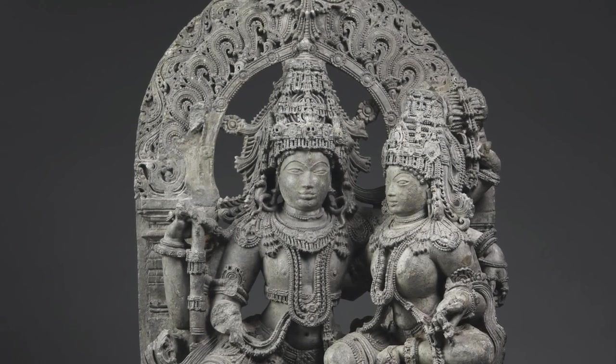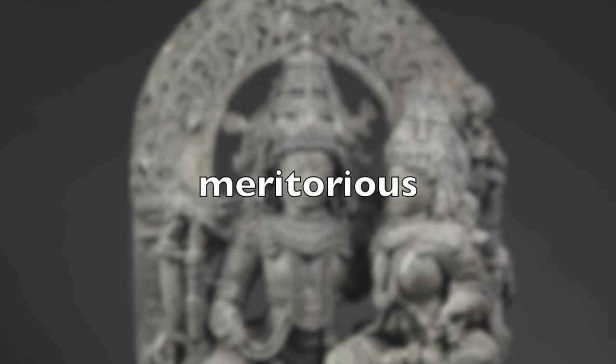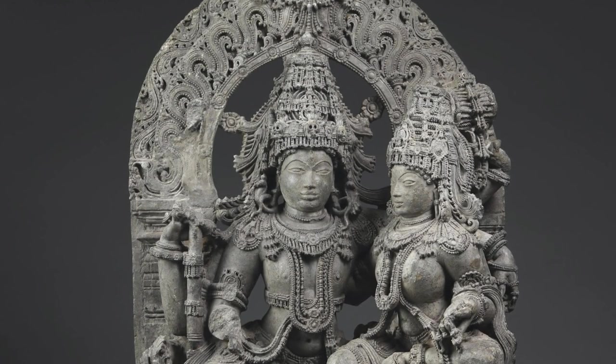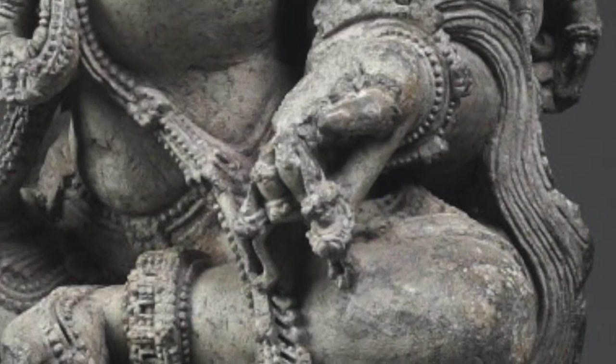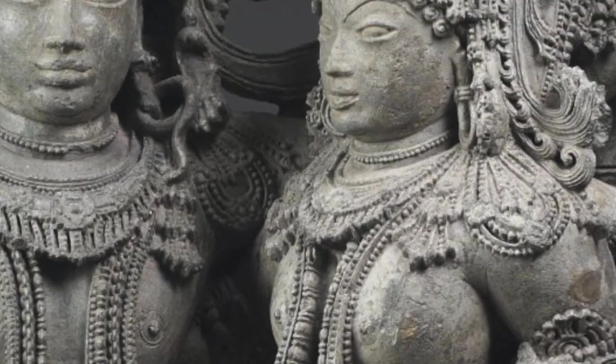As Uma, Parvati performed many meritorious — praiseworthy and admirable — deeds in order to marry Shiva. If you look closely in Parvati's hand, you'll see a round object: a mirror. She's holding a mirror facing toward Shiva, and this serves as a reflection of his divine beauty.